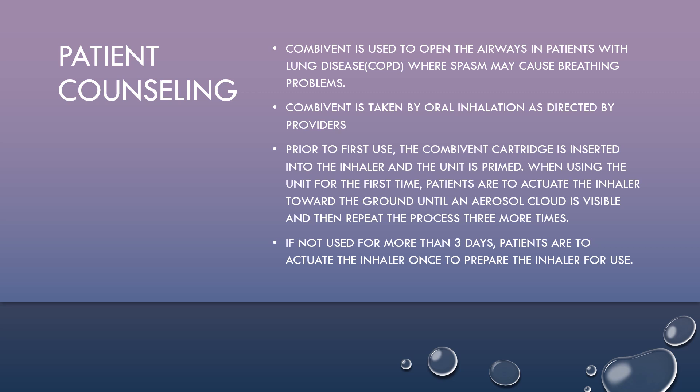the CombiVent cartridge is inserted into the inhaler and the unit is primed. When using the unit for the first time, patients are to actuate the inhaler toward the ground until an aerosol cloud is visible, and then repeat the process three more times. If not used for more than three days, patients are to actuate the inhaler once to prepare the inhaler for use.